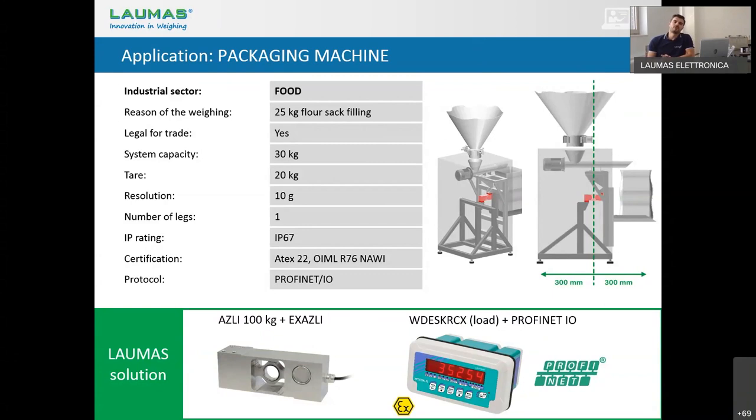Laumas can offer our off-center load cell, fully stainless steel IP67, model EX-AZLI 100 kg, ATEX approved, connected to our WDesk indicator — WDesk RCX, where R means red light, C means load software, and X means ATEX approved for zone 22 — with PROFINET-IO communication. With this indicator you can program the formula for filling. However, since it is a not automatic weighing instrument (NAWI), it always requires a person present to confirm the weight before the packing machine proceeds.